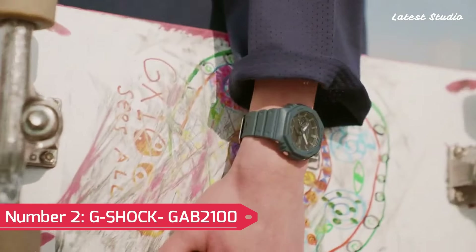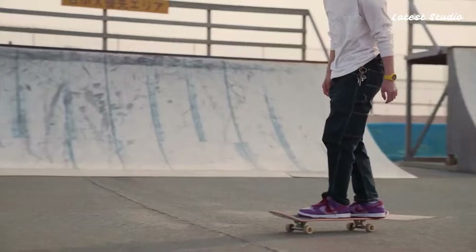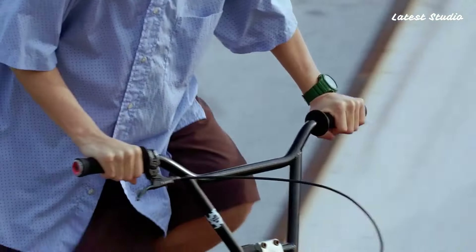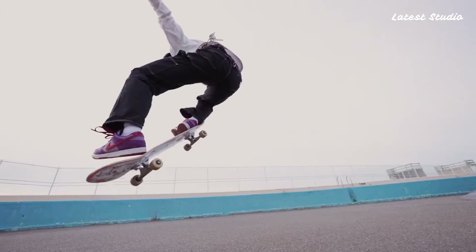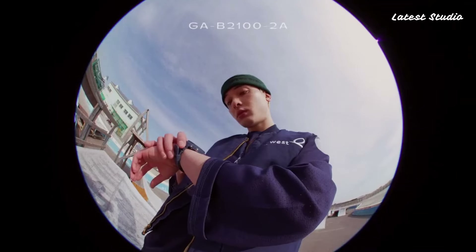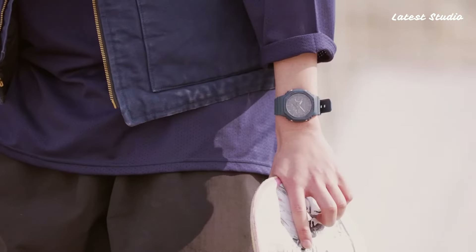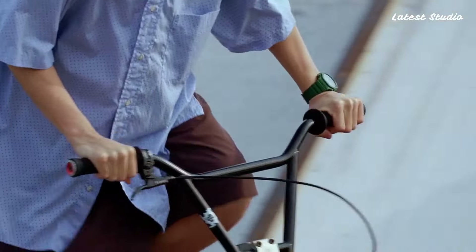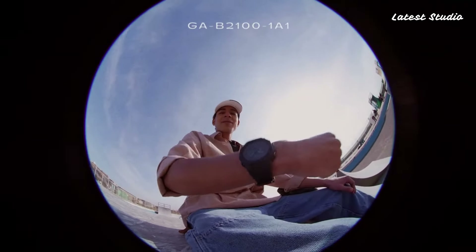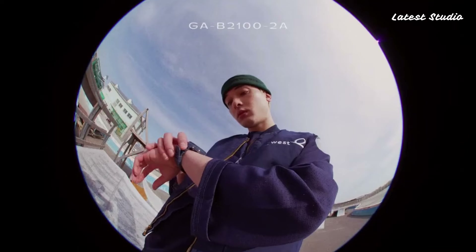Number 2: G-Shock GAB 2100 with Bluetooth. This watch not only looks stunning but also offers functionality for your day-to-day needs. It syncs seamlessly with your phone via Bluetooth and provides a user-friendly, convenient interface. It elevates the iconic GA2100 line by introducing a variety of colors and resin casings constructed within the brand's carbon-core guard construction. The analog-digital display covers the complete range of G-Shock capabilities, from stopwatch and alarms to auto-calendar and double LED illumination, with a built-in hand shift feature.